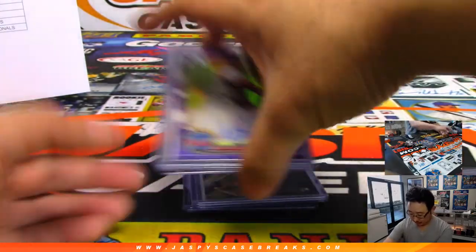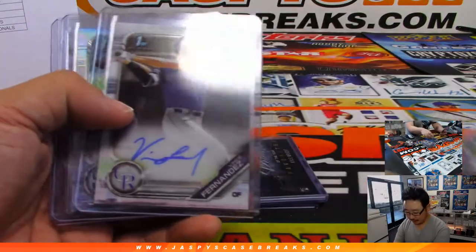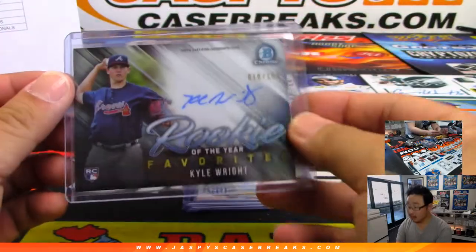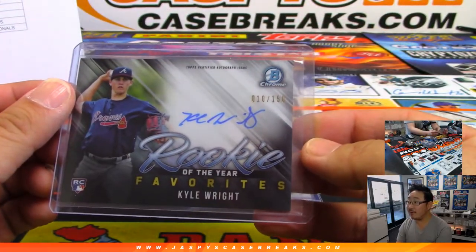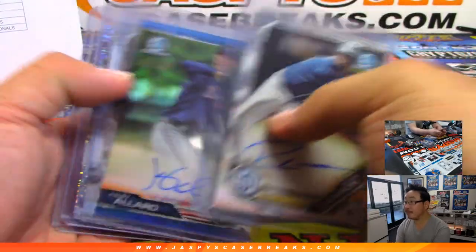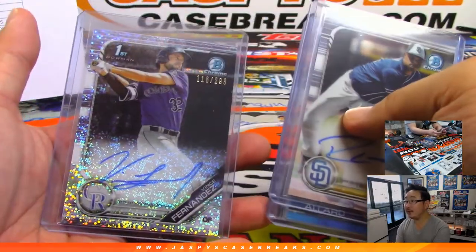Autographs. There's Will Stewart again. Another Rookie of the Year favorites. Kyle Wright. And that is that.